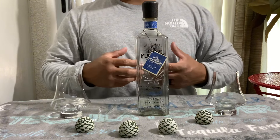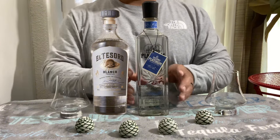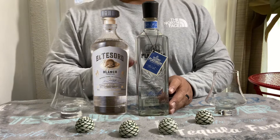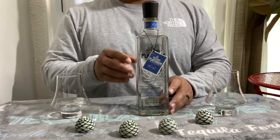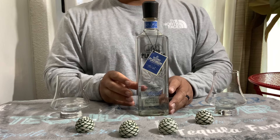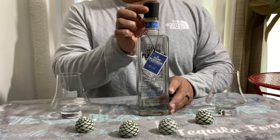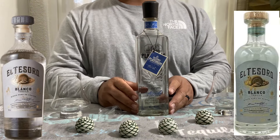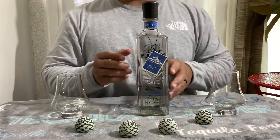I believe that's when the newer style that you see today came out — that round one. And it had that Tejona cap. Then recently, maybe about a year ago or a few months ago, it's still the same design bottle, but the only thing that changed was the cap. So instead of the Tejona cap, I believe now it's a wooden cap. I don't know why they changed it, but I really like that little Tejona cap.